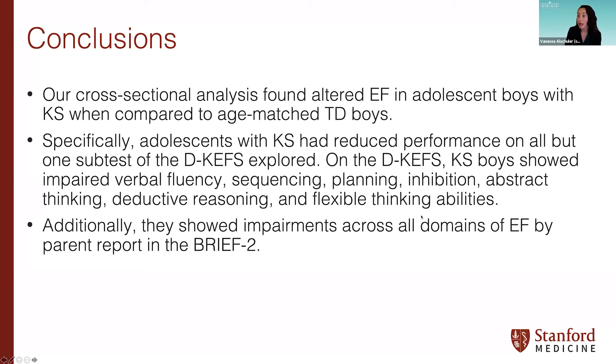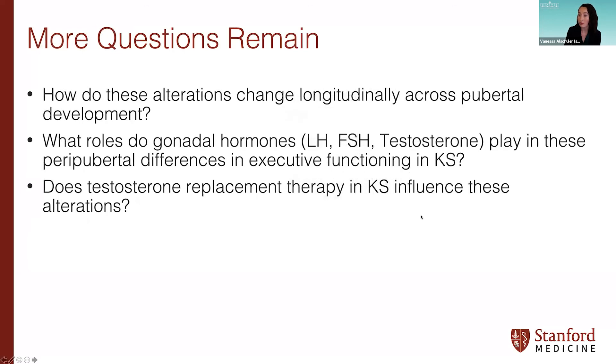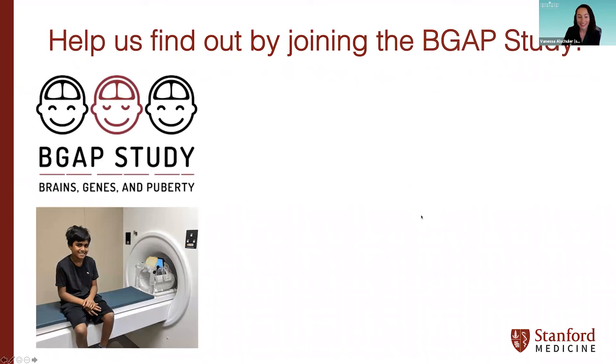There's still a lot we don't know. We don't yet know how these alterations might change longitudinally through puberty. We're also left wondering what roles gonadal hormones — LH (luteinizing hormone), FSH (follicle stimulating hormone), and testosterone — might play in these alterations around puberty in adolescent boys with KS. A major question is whether and how testosterone replacement therapy might influence these alterations. We will continue to collect baseline and longitudinal data, and you can help us by joining the study.